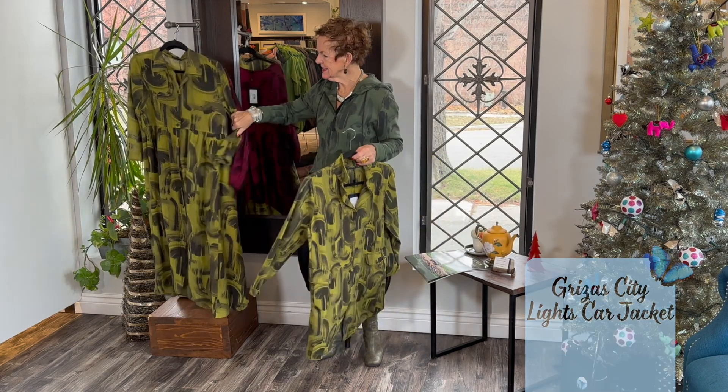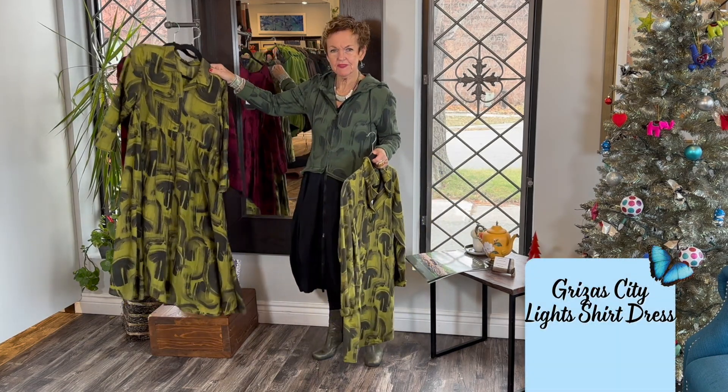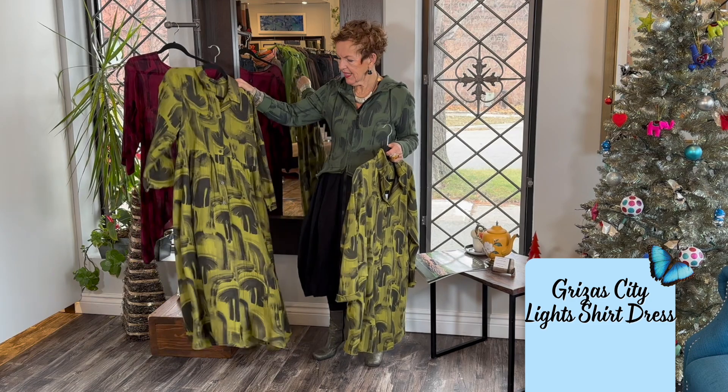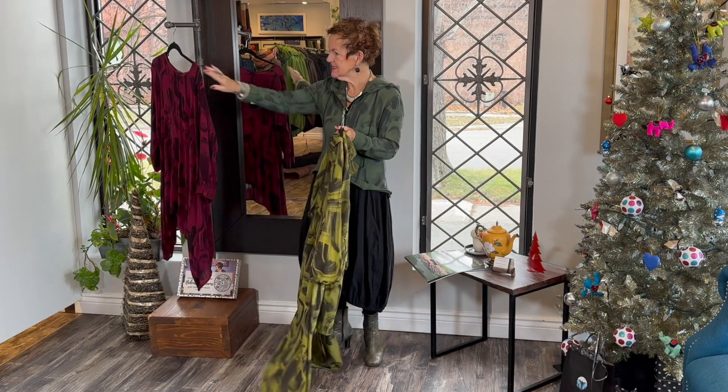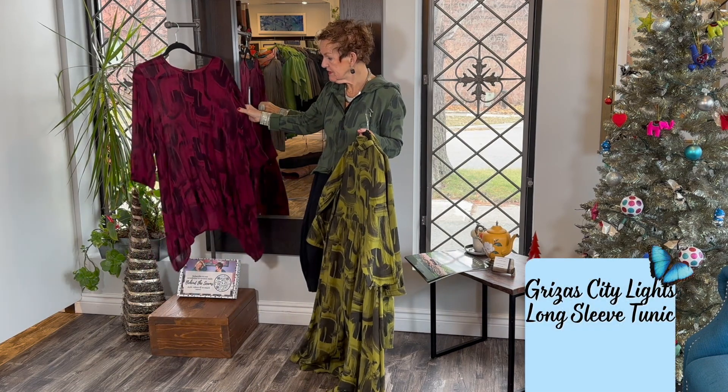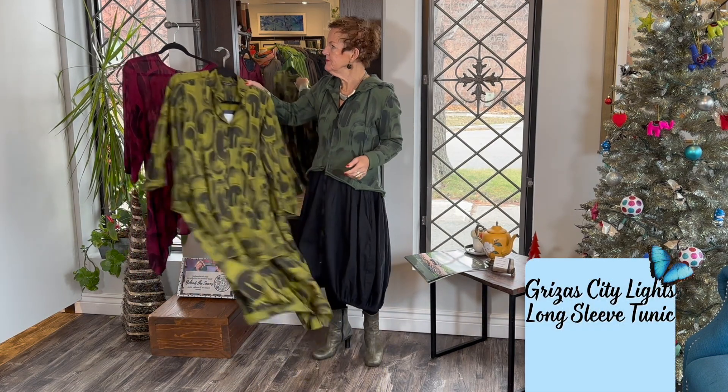This is the long jacket — oh my god I love this one. It's like a chiffon, very light fabric, and how festive is this! This is another beautiful tunic with beautiful colors.